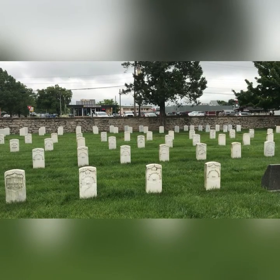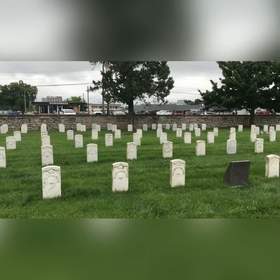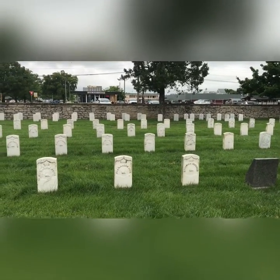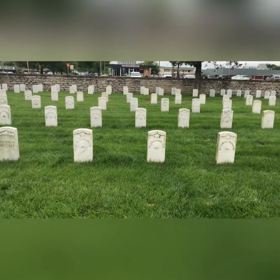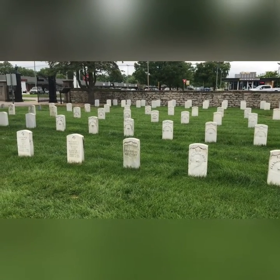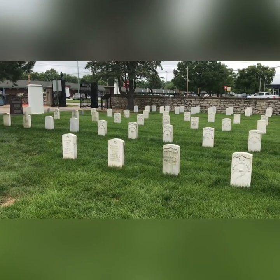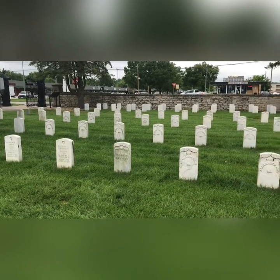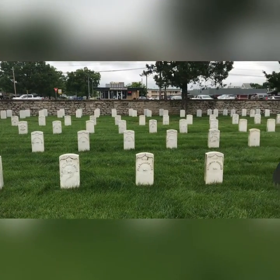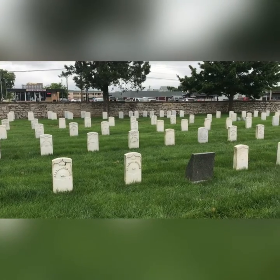I believe most of these are Wilson's Creek. They are numbered, and some have a name, and then occasionally there's one that's unknown, and then there are some newer ones, but there's no dates on these. It just says Missouri — there's Illinois too — so I believe these are Wilson's Creek.